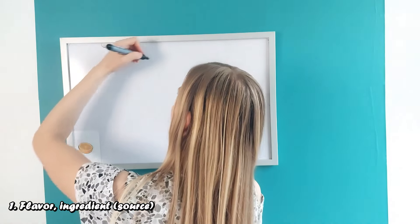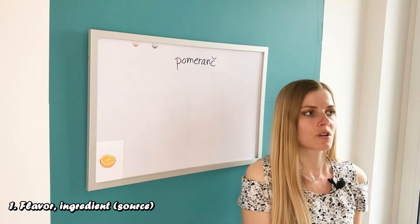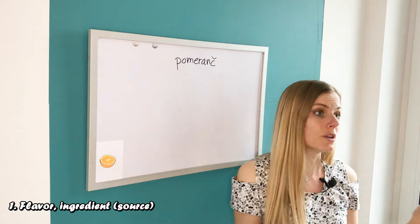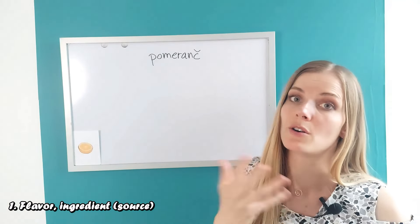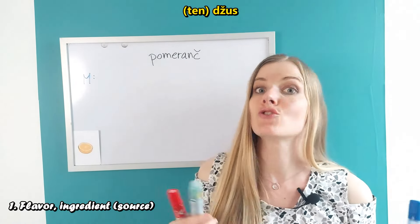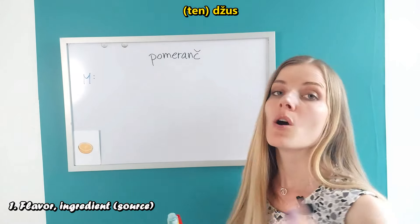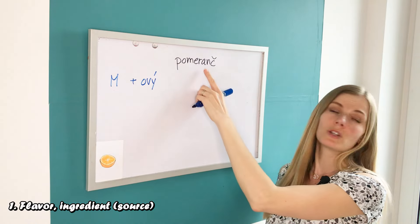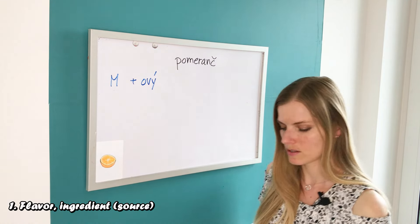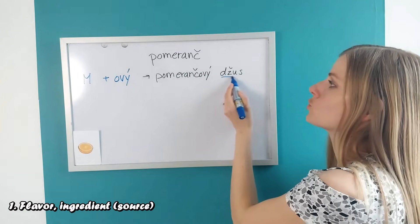Let's look at an easy example. This is an orange — 'pomeranč'. Pomeranč is masculine, which is not really important in this case. When we want to describe that something has an orange flavor or is made of oranges, we add -ový, -ová, or -ové. When something is of masculine gender such as 'džus' — juice is masculine — so if we want to say orange juice, we take pomeranč plus -ový, which gives us 'pomerančový džus'.